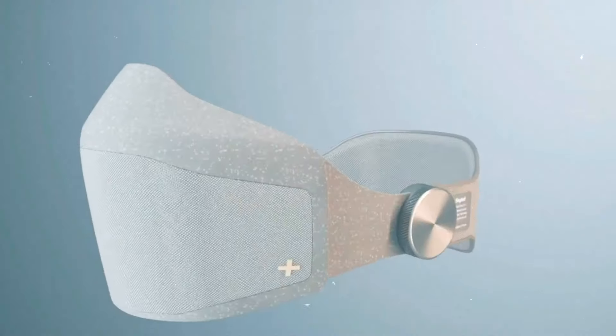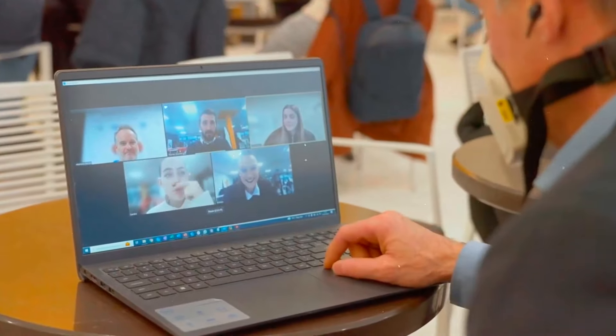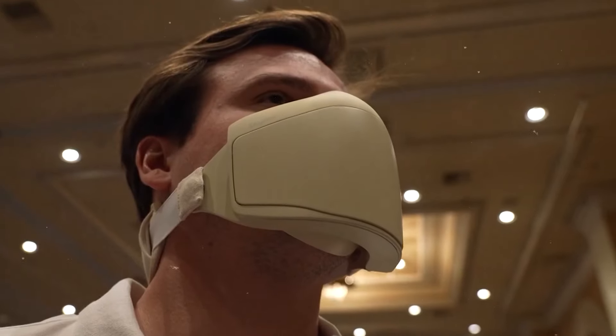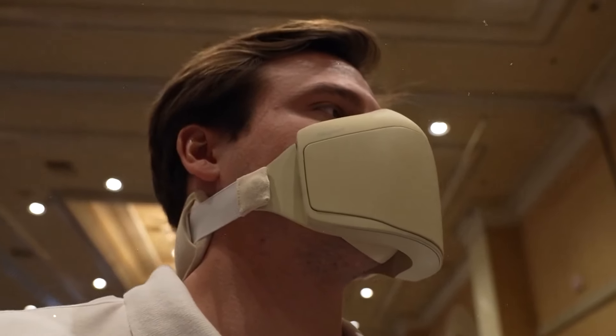It's not just for work — gamers and busy folks will love it too. Thanks to a built-in speaker, you won't disturb anyone around you, and you can keep your mask on and still chat with people nearby. SkyTed is all about making sure you're heard without shouting.